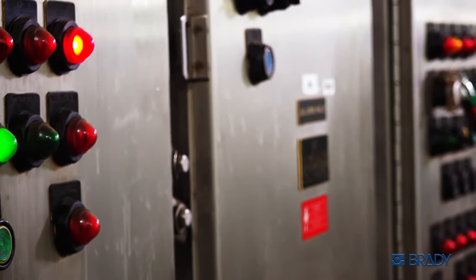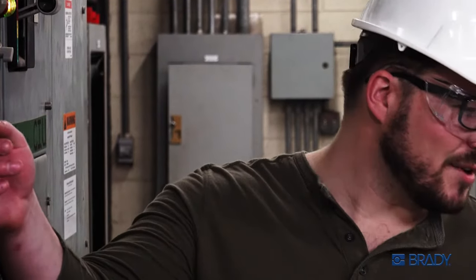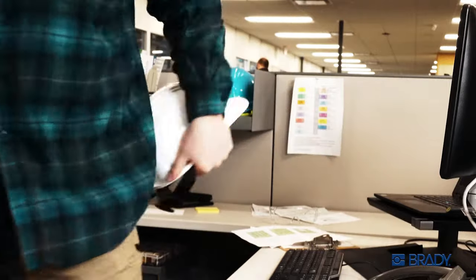Your facility is an intricate system of many complex moving parts, and it takes a sharp, agile crew to keep it running smoothly and safely. When it comes to safety compliance, even the smartest maintenance and safety managers can't do it all.